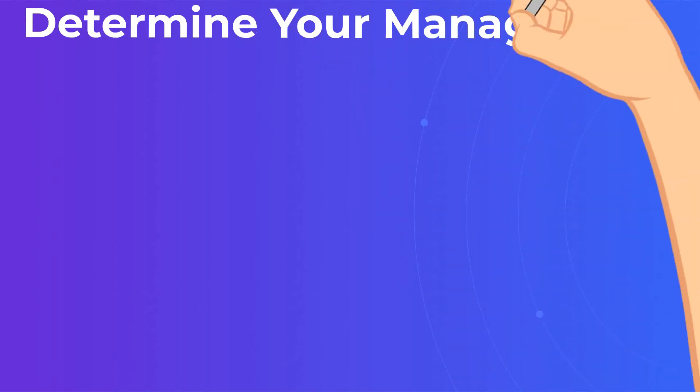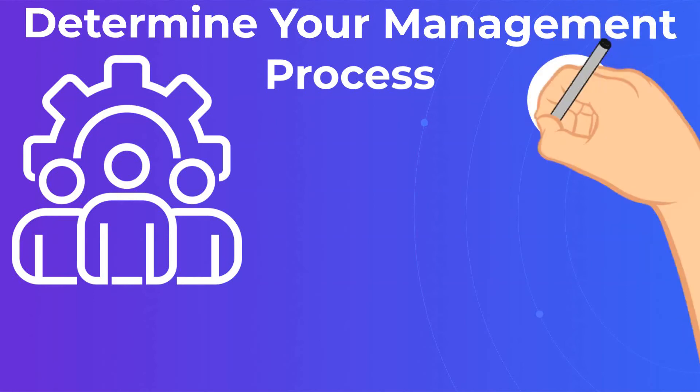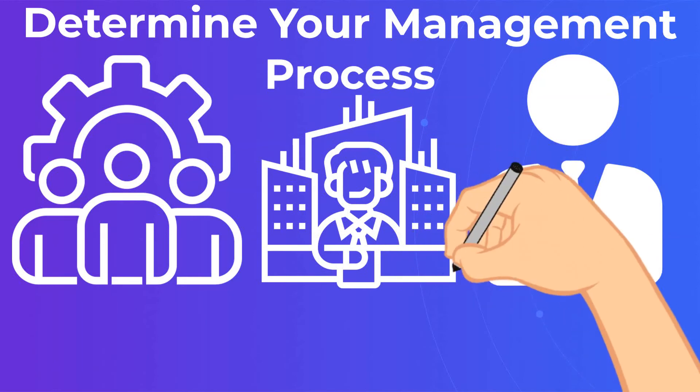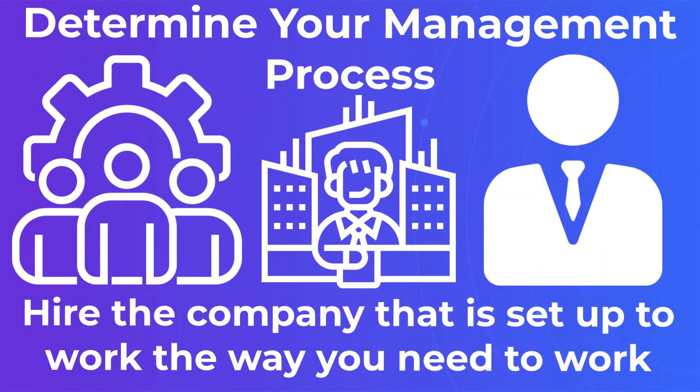Determine your management process. Would you prefer to manage your offshored talent directly? Or do you need project managers and senior engineers that manage the daily planning and direction themselves? Hire the company that is set up to work the way you need to work.